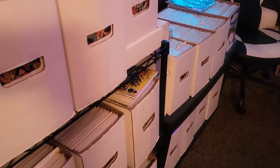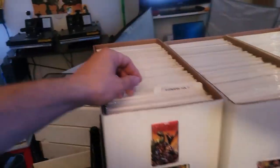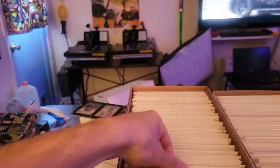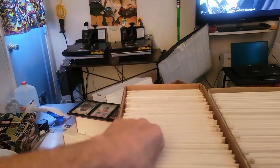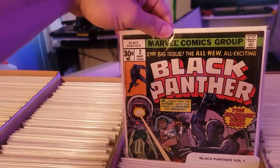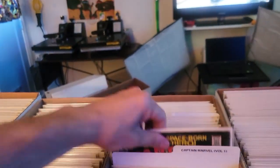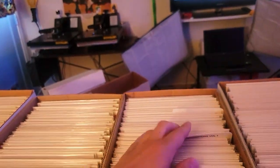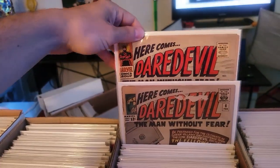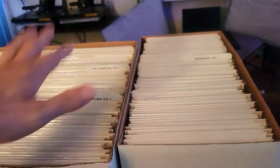Right here on these shelves, this is all silver and bronze age Marvel run starting with Avengers — the legacy runs, all alphabetized. My full Black Panther run — number one is in my key box but I got the entire run. Captain Marvel volume one, Champions — I have almost a full run of Champions. Daredevil — number two must be in my key box as well. Defenders — I have a really solid run of Defenders.